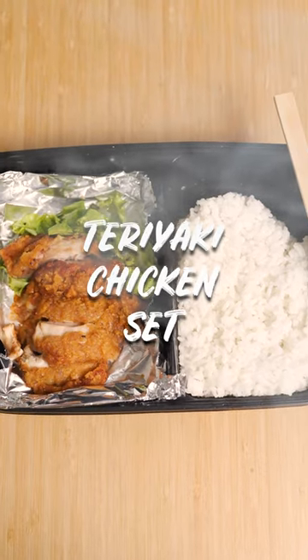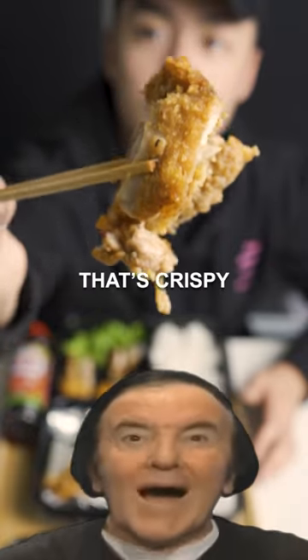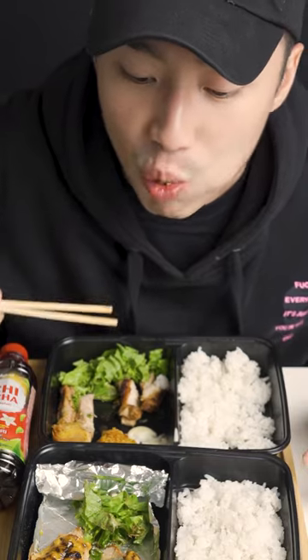Now I'm gonna try their teriyaki chicken. That's crispy chicken right there. Mmm. Wow. That's pretty good.